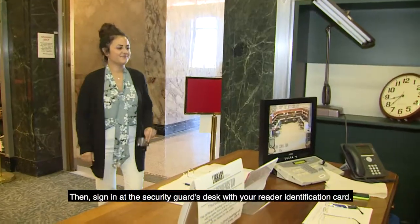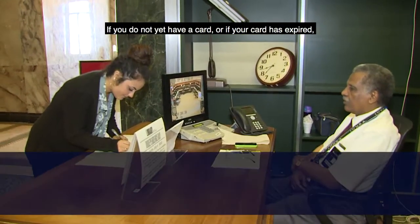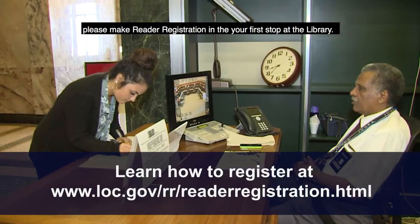Then, sign in at the security guard's desk with your reader identification card. If you do not have a card, or if your card has expired, please make reader registration in the Jefferson Building your first stop at the library.